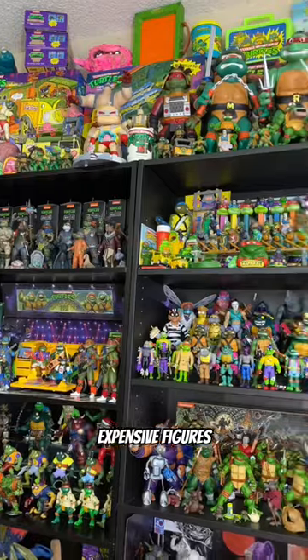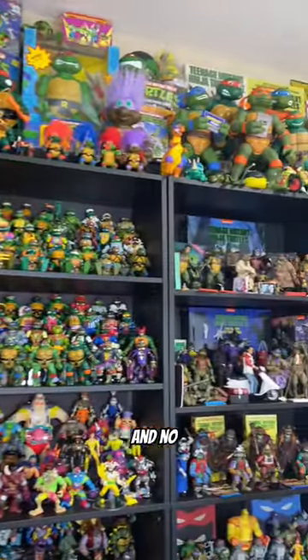Here are the most expensive figures in my TMNT collection, and no, you can't have any.